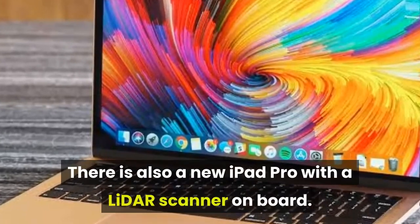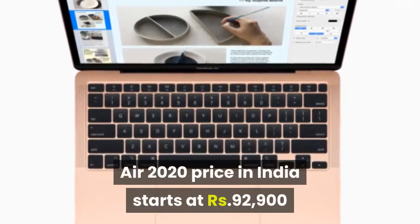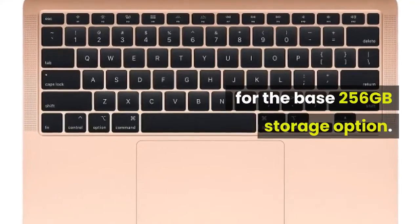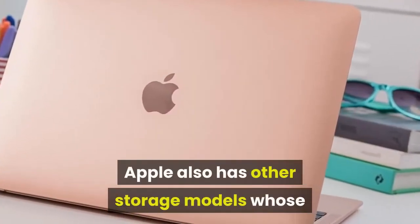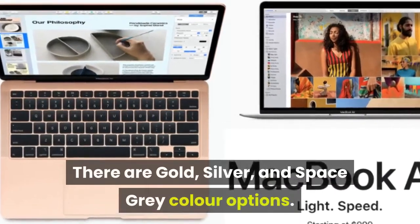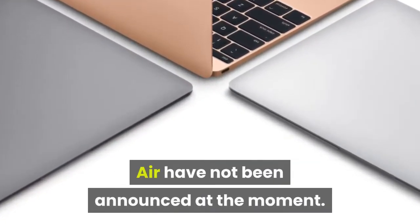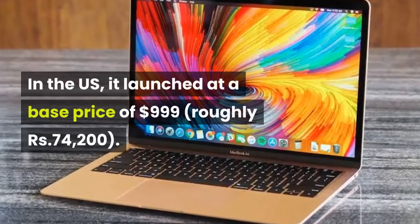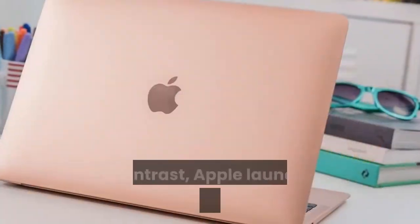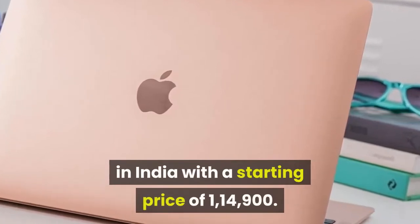The MacBook Air 2020 price in India starts at ₹92,900 for the base 256 gigabyte storage option. Apple also has other storage models whose pricing is yet to be revealed. There are gold, silver, and space gray color options. Availability details have not been announced. In the US, it launched at a base price of $999, roughly ₹74,200.